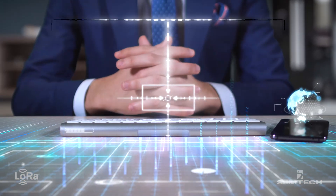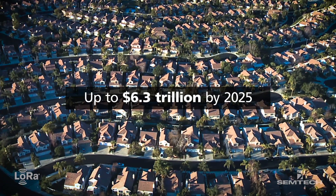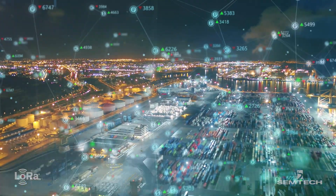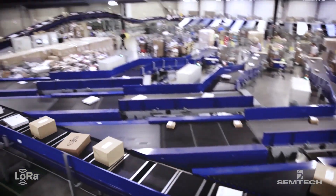The Internet of Things economic impact on factories, retail settings, work sites, offices and homes could total as much as $6.3 trillion by 2025. Among a plethora of uses, IoT solutions enable the efficient and reliable monitoring of assets as they move through the production cycle and often throughout large warehouses and campuses.